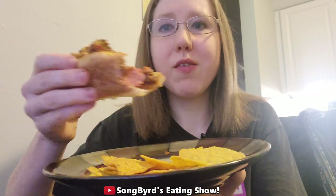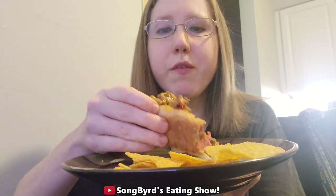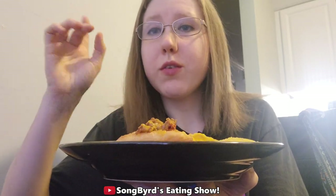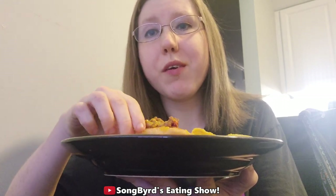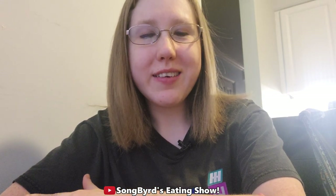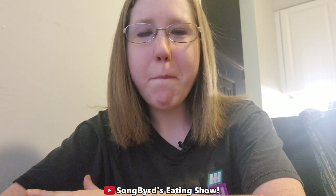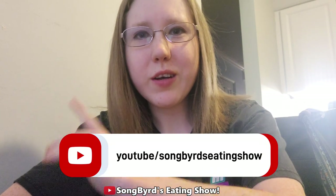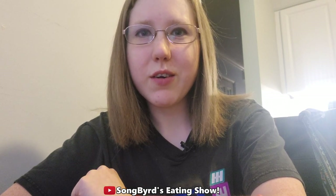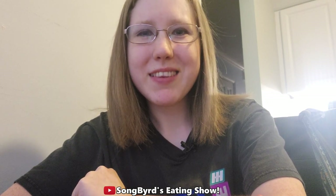I'd definitely recommend the chili cheese dog — I'll leave a link in the description below. You can also check out the ASMR video I did on the Slambird ASMR channel. Anyway guys, that's all for today's 'what I eat in a day' video. I hope you enjoyed it and there will be many more to come. Hit the subscribe button below and the bell for notifications. I'll see you later — this is Crystal signing off, bye birdies!